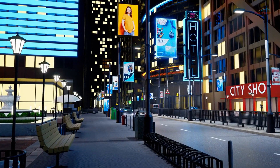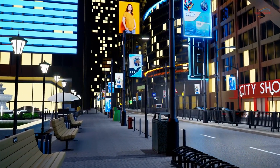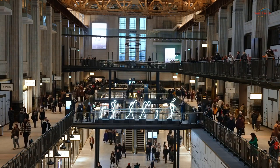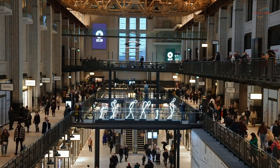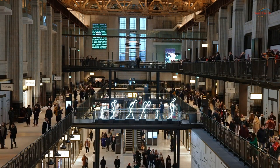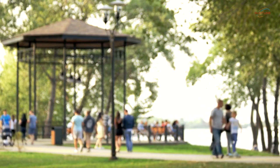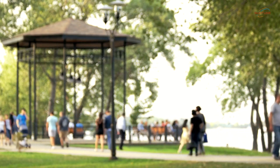To better understand the impact of customized outdoor digital signs, let's explore some real-life examples. In a popular national park, digital signs were installed near the entrance to welcome visitors and provide information about the park's history and key attractions. These signs featured stunning visuals of the park's landscapes, instantly capturing the attention of visitors and setting the tone for their visit.